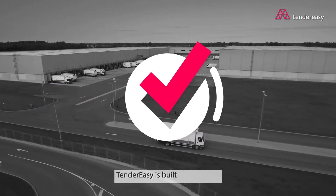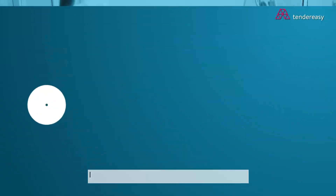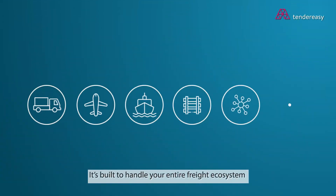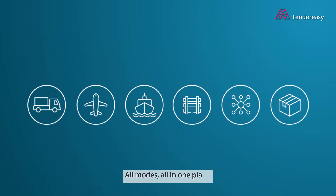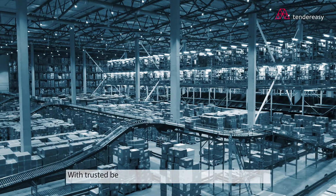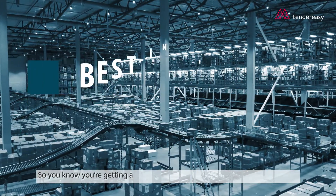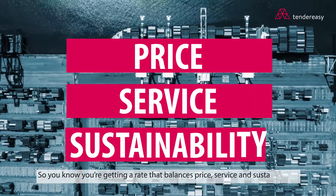TenderEasy is built to save time — up to 80%, our clients tell us. It's built to handle your entire freight ecosystem, all modes, all in one place. You can build better RFQs faster with trusted benchmarking data from best-in-class providers, so you know you're getting a rate that balances price, service, and sustainability.